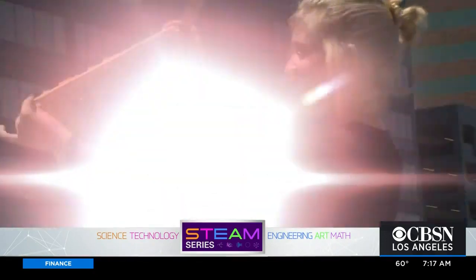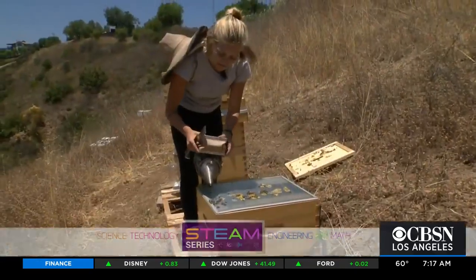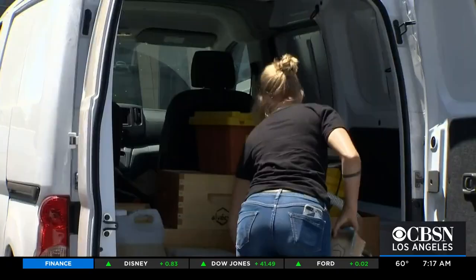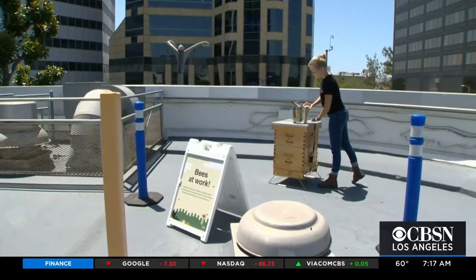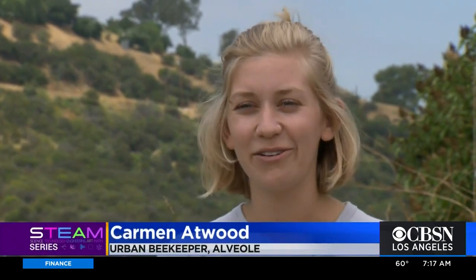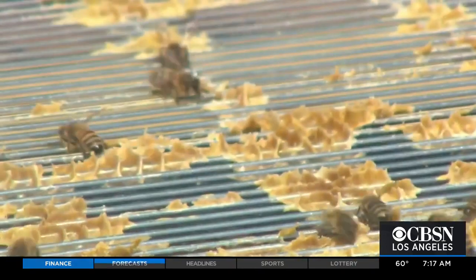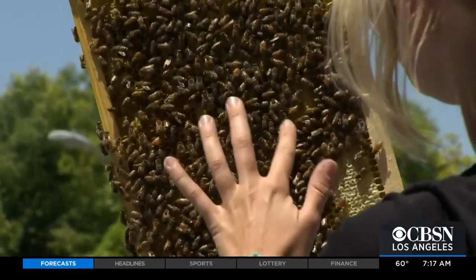Meet Carmen Atwater. I'm an urban beekeeper. Carmen spends half her time raising honeybees in Topanga for delivery to rooftops at schools and businesses throughout Southern California. She places the beehive on the roof of a building and manages that hive all year long, doing regular inspections, taking care of the bees, making sure they're healthy and safe, and then at the end of the season they harvest honey.